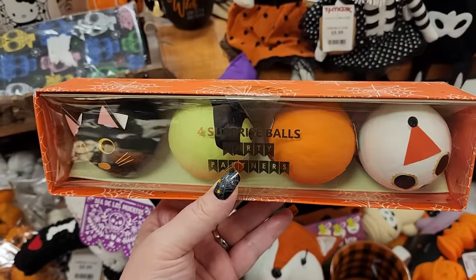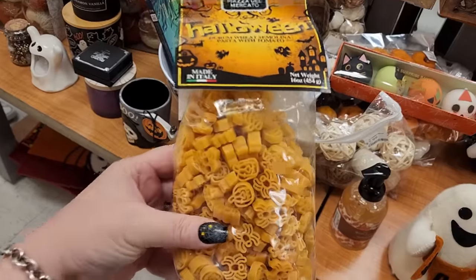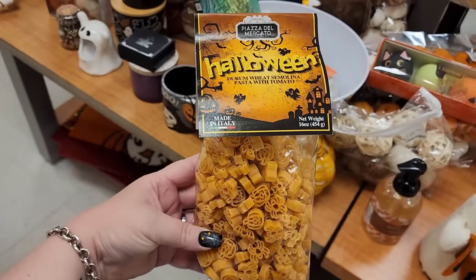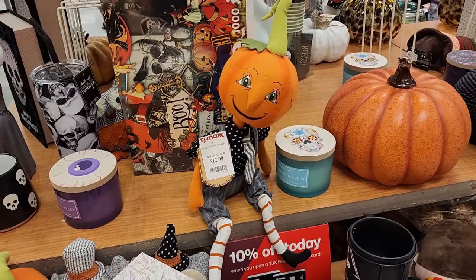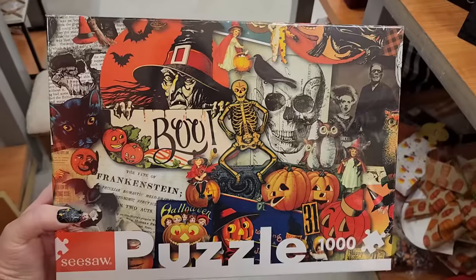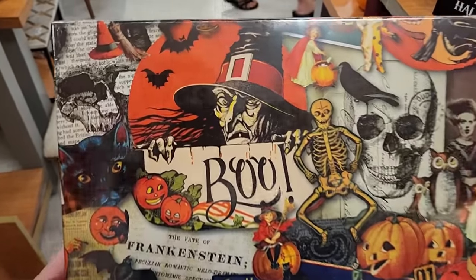Look at these little surprise balls for $10. $5. $7 - that cuteness. Look at him over here for $13, he's just posing. Look at this puzzle for $13 - a thousand pieces.